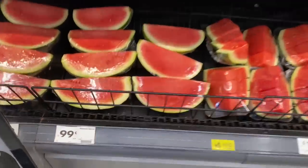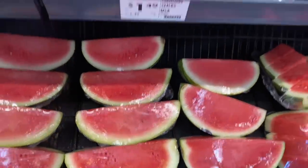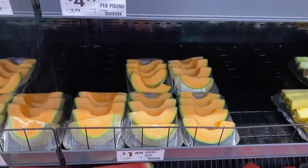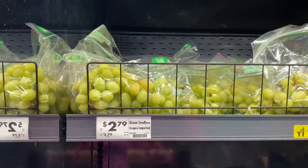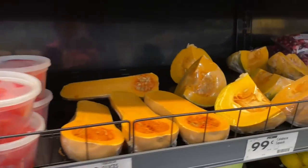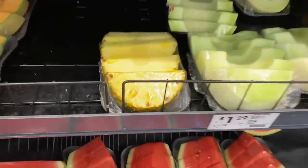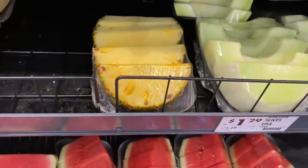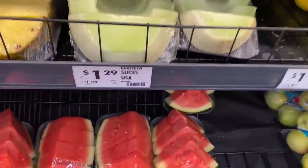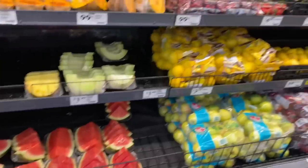They got their watermelon quarters down here for $0.99. They got cantaloupe slices for $1.49 — I don't eat cantaloupe. They got seedless grapes for $2.79, that's not bad. They got squash for $9.99, and pineapple too. That fruit is pretty reasonable, it's real cheap.